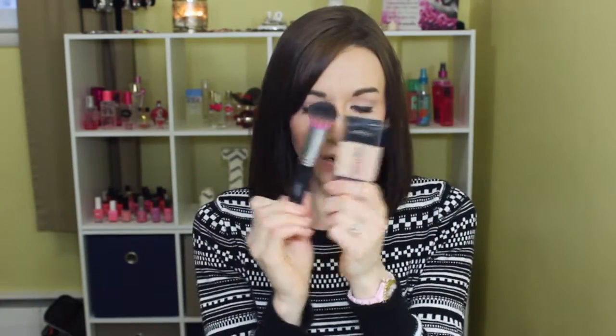So at the beginning of December up until like Christmas, the foundation I was using quite a bit was L'Oreal Infallible Pro Matte. I think I mentioned this in my last favorites video. It's a really great full coverage matte foundation. I love applying it with my Sedona Lace 480 — perfect pair.